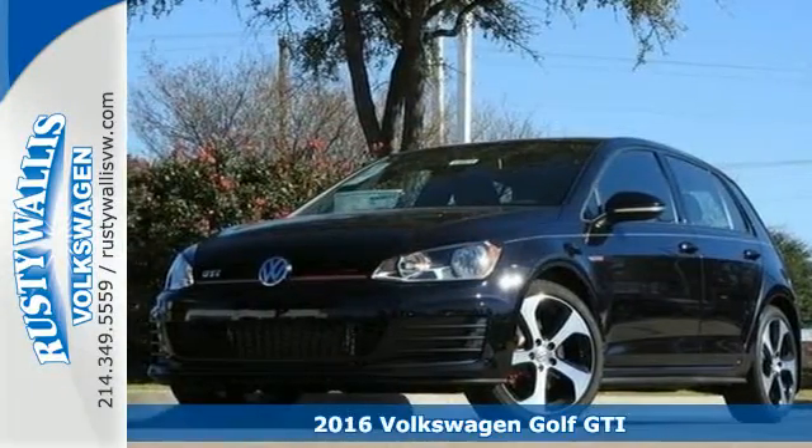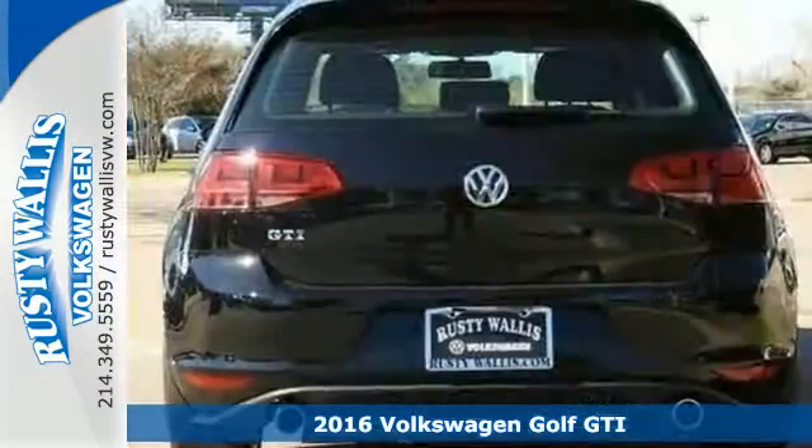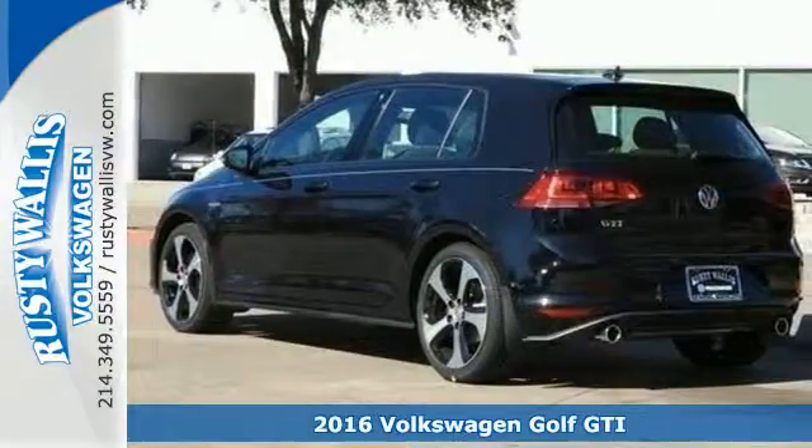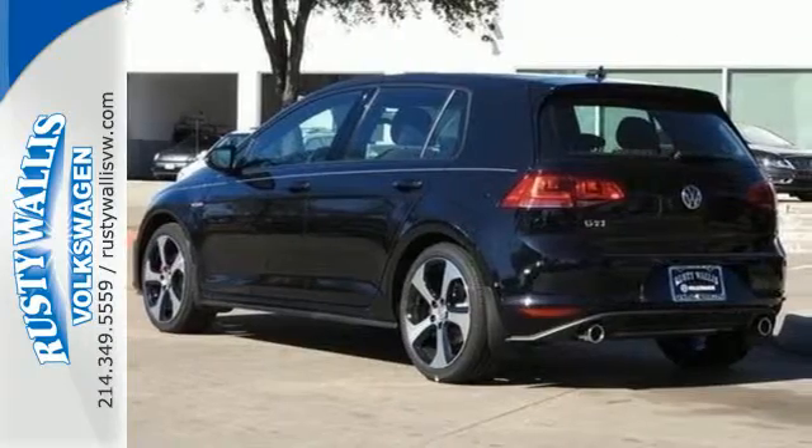Here's a 2016 Volkswagen Golf GTI. This sporty hatchback has skills. The exterior sets the tone with LED fog lights, alloy wheels, and dual exhaust.